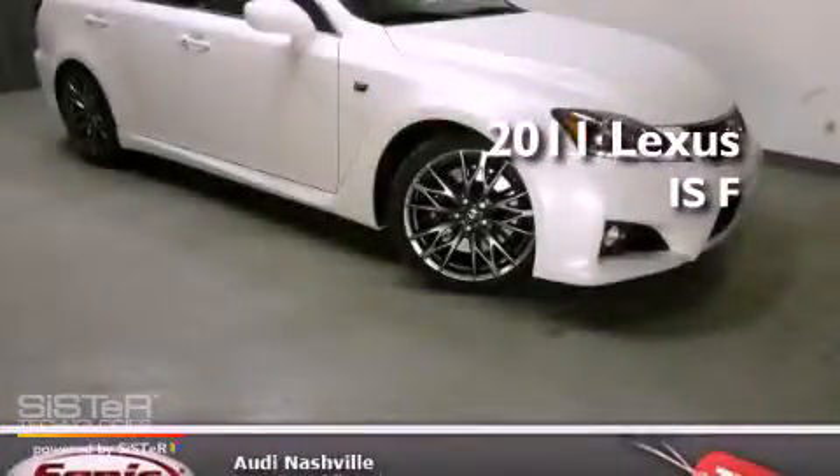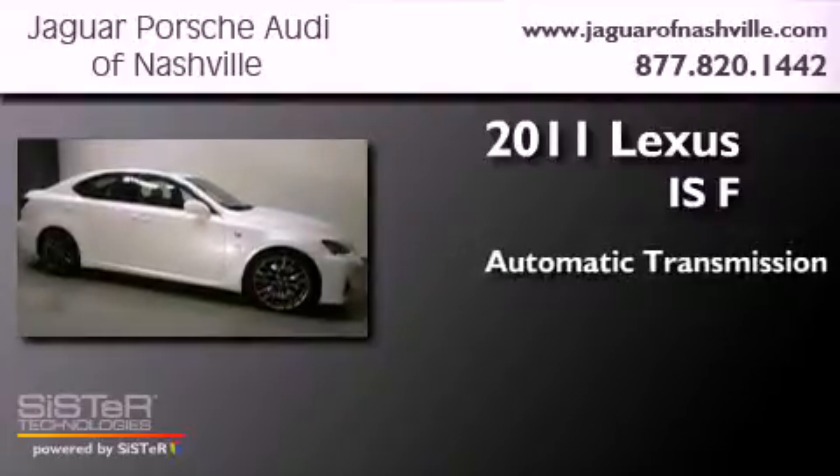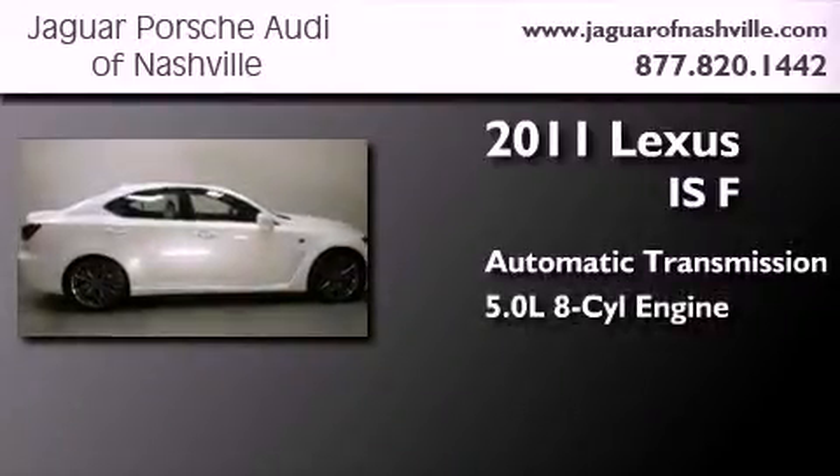This is a 2011 Lexus IS-F. This coupe has an automatic transmission and a 5.0-liter V8.